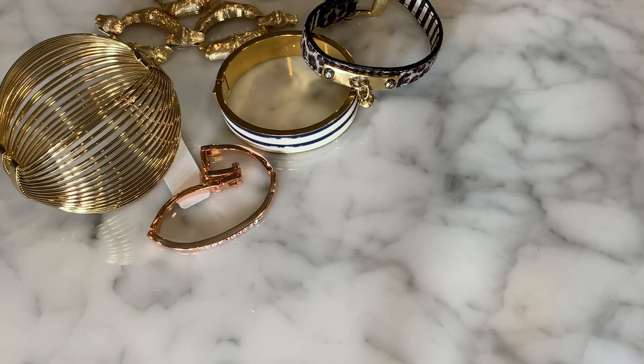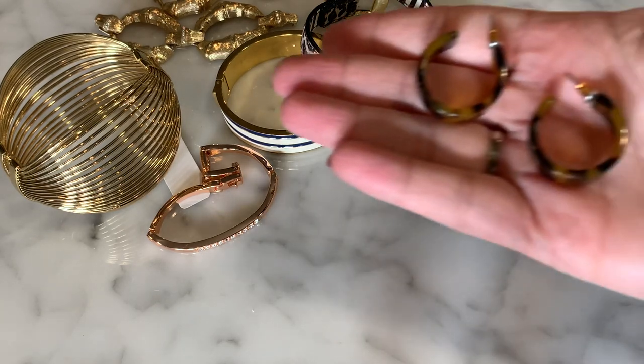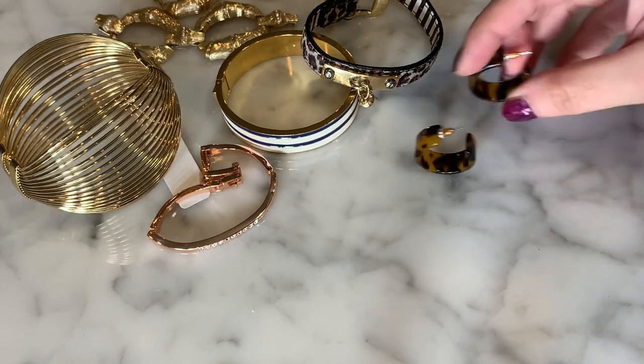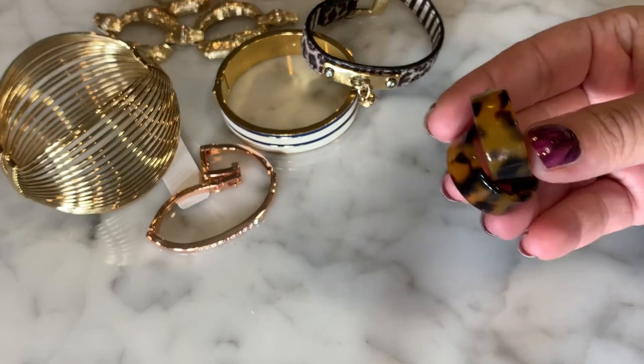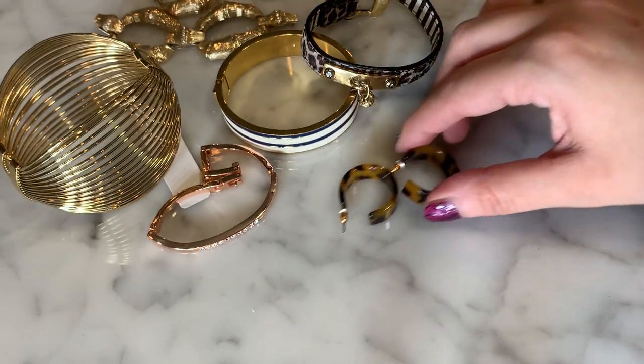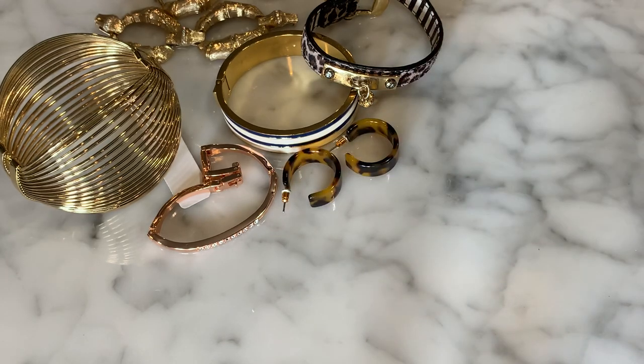I have a pair of faux tortoise lucite or acrylic hoop earrings. These look very J.Crew-ish to me, but they don't have any branding on them, so they could be from anywhere — they could even be from Claire's. So we have that pair of hoop earrings.